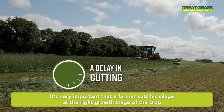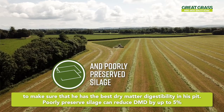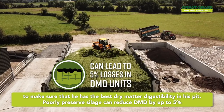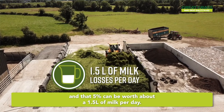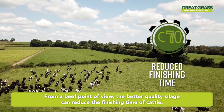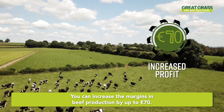It's very important that a farmer cuts his silage at the right growth stage of the crop to make sure that he has the best dry matter digestibility in his pit. Poorly preserved silage can reduce DMD by up to five points, and that five points can be worth about a litre and a half of milk per day. From a beef point of view, better quality silage can reduce the finishing time of cattle, and you can increase the margins in beef production by up to 70 euros.